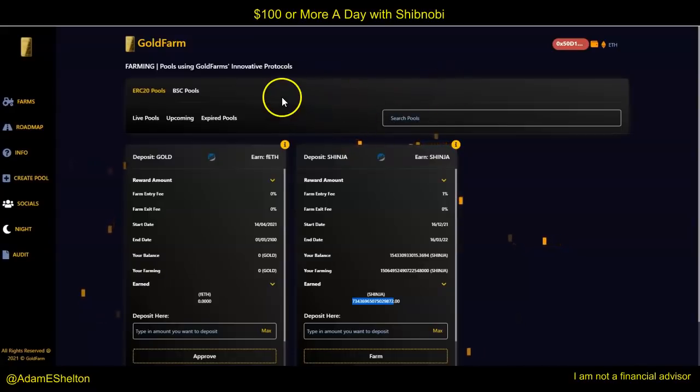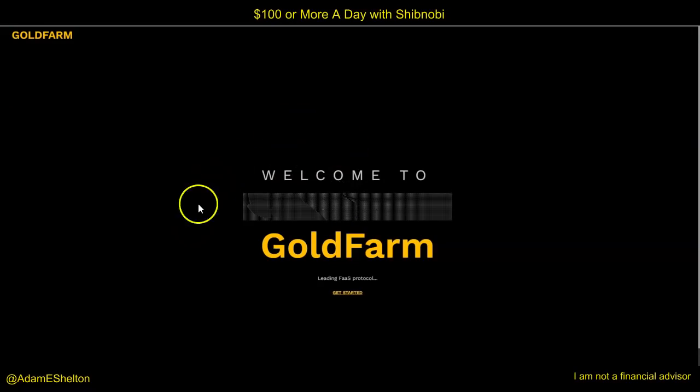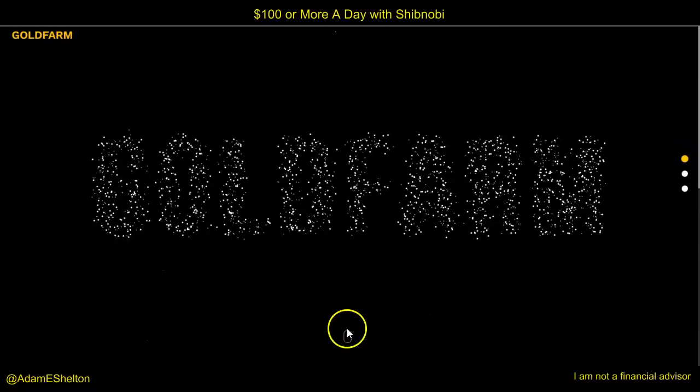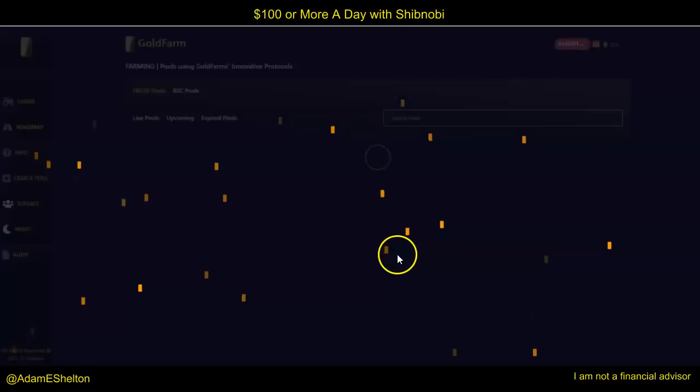The first thing you want to do is click on the link in the description — goldfarm.io — or if you already know how to get to this page, you'll get to this page here. When you click on goldfarm.io, it looks like a page that looks just like this. Click 'Get Started,' and you see this little mouse icon. Click on that mouse icon, then click on 'Enter Website.'